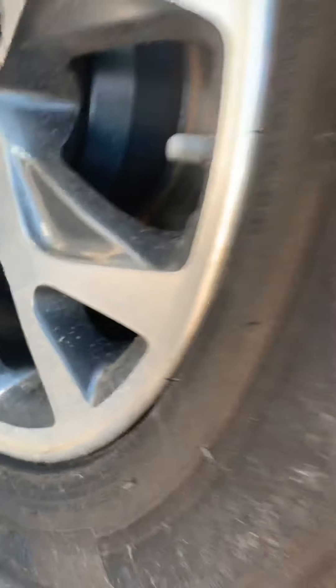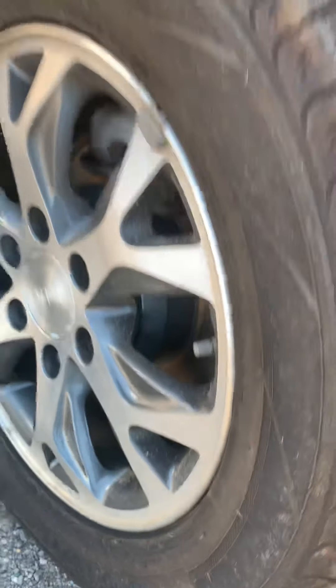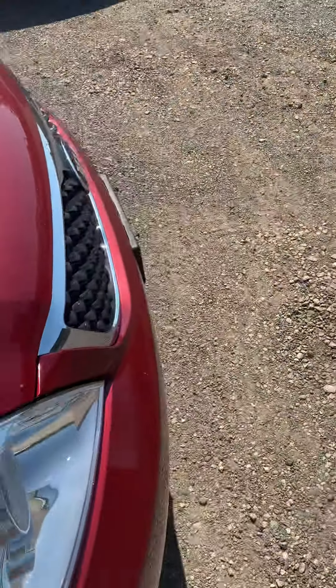Looks to be pretty clean underneath from what I can see. Rear brakes look brand new — looks like they just put those on. I'm not sure if we might have done them too. Front brakes actually look awfully new as well.